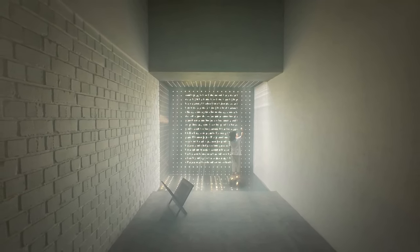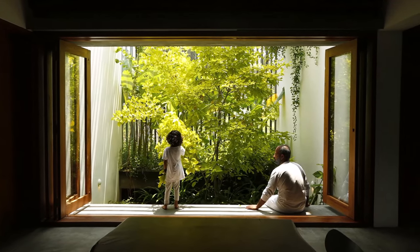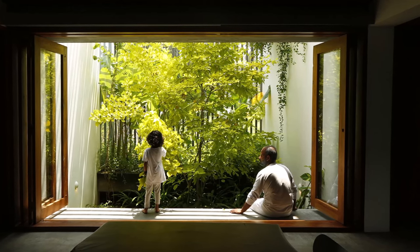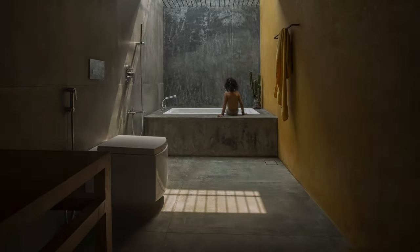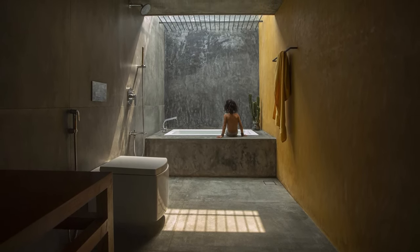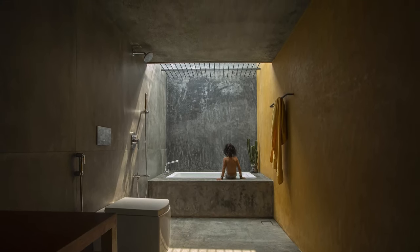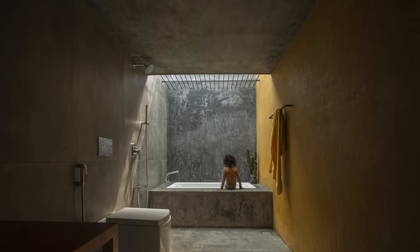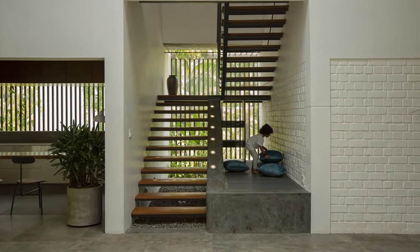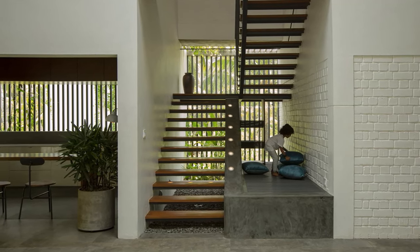This house is more than just a structure. It's a place where memories are made, connections are strengthened, and the joy of homecoming is truly felt. In this harmonious blend of architecture and nature, the Kerala landscape finds a new expression. Here, a family finds a place to reconnect with their roots and each other, creating a legacy that will be cherished for generations to come.